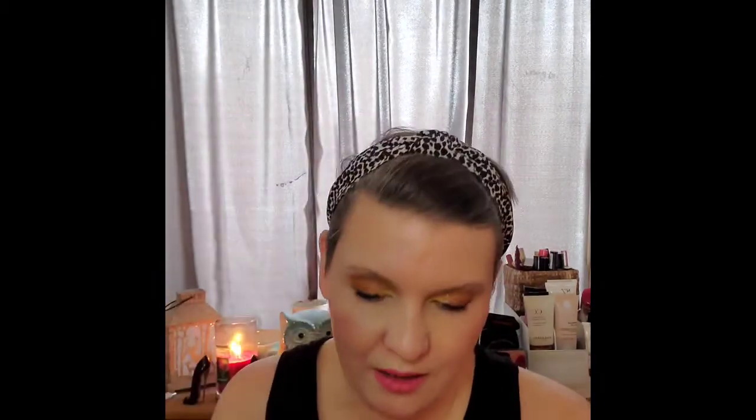The next one is one of my itty bitty DKNYs — the Be Tempted. I bought a cute little two-set. I love DKNY and have most of them, so this will also probably be a full-size purchase. We'll find out.